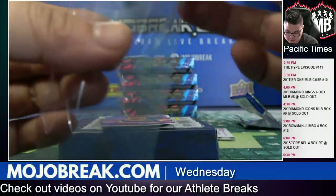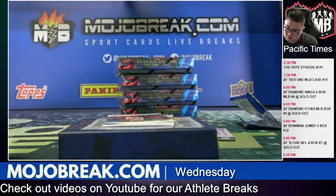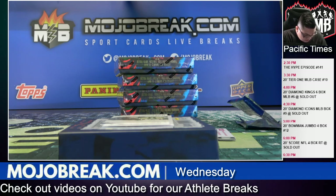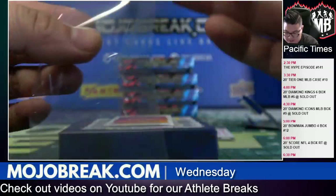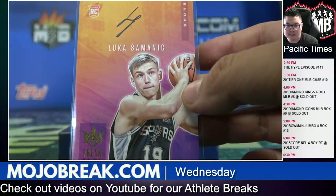Level one Jared Culver, T-Wolves. Level one Cam Johnson, Phoenix. Kawhi Leonard red parallel base card for the Clippers, 119 of 149. Ersan Ilyasova auto for the Milwaukee Bucks, red parallel, 12 of 99. Fresh Paint rookie auto for the Spurs, Lucas Samanick, San Antonio — AR pad.